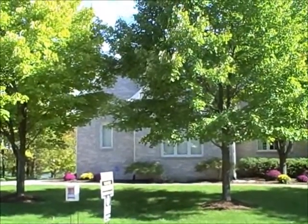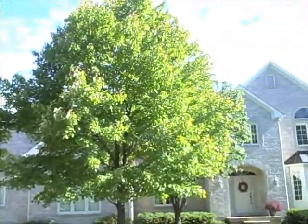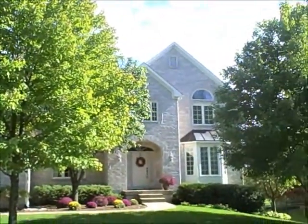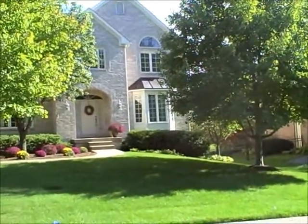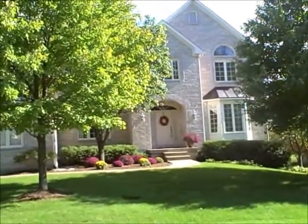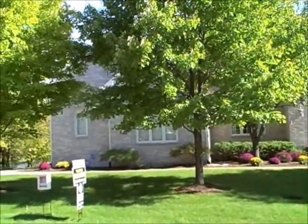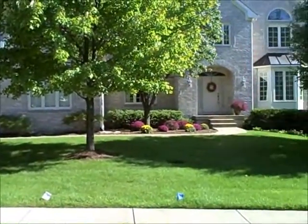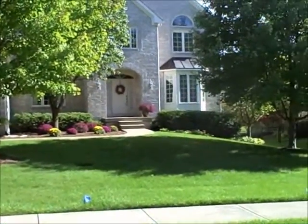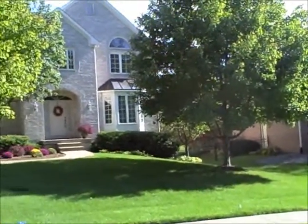This is beautiful 12147 Thicket Hill Trace in glorious Bay Hill in Carmel, Indiana. This home has over 5,200 square feet, including five bedrooms and five full bathrooms, and it sits on a beautiful cul-de-sac street and overlooks a pond. Let's go inside and take a closer look.